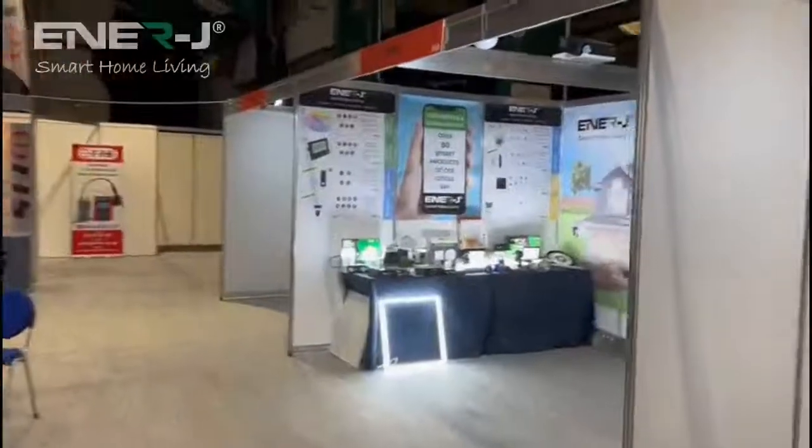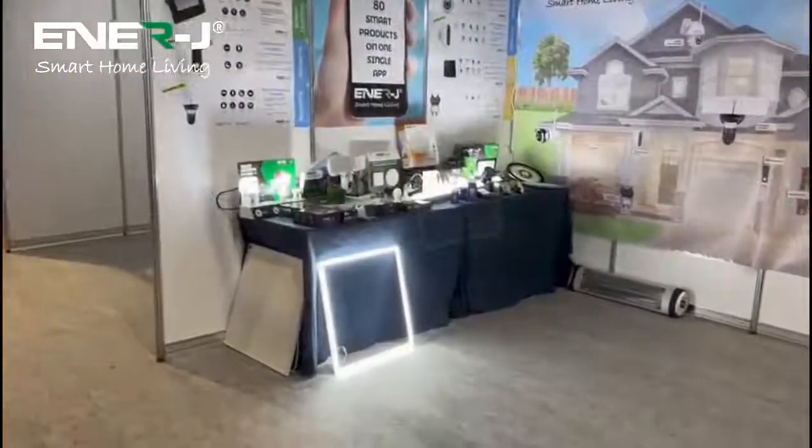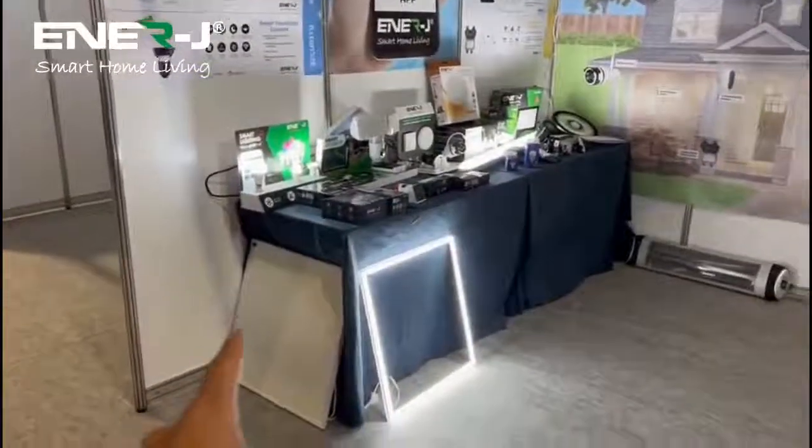Welcome to Electex Dublin, guys, at RDS Simmons Court. You can see a wide range of products on display here. There are infrared heating panels here — the indoor one and the outdoor ones.